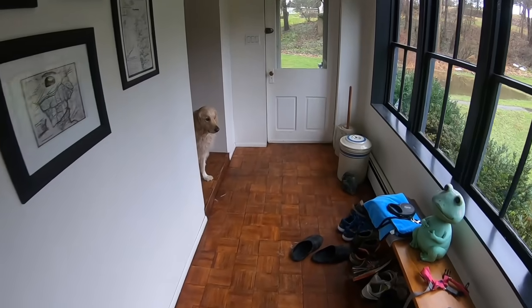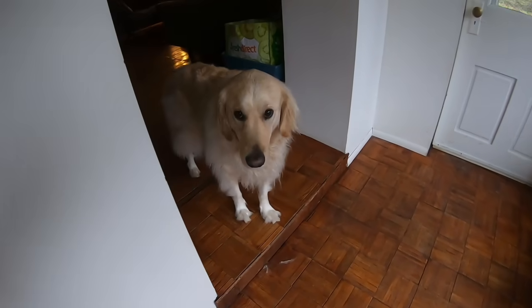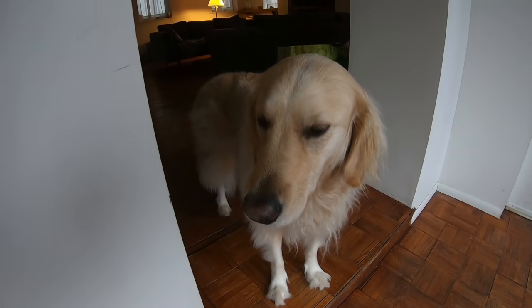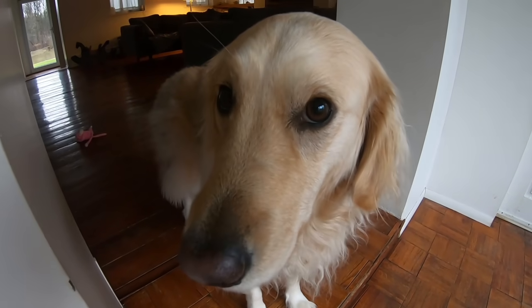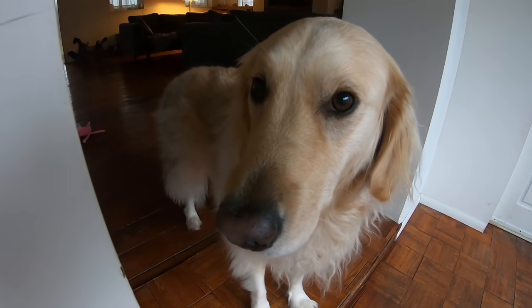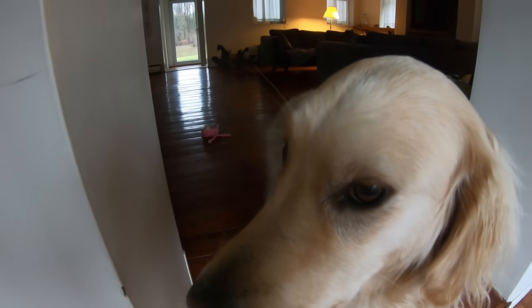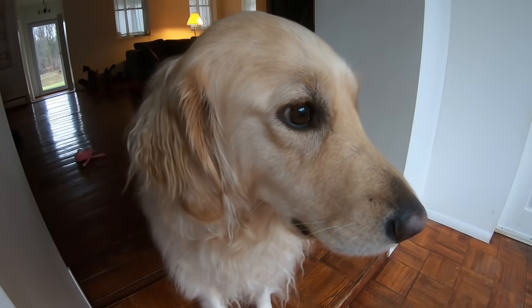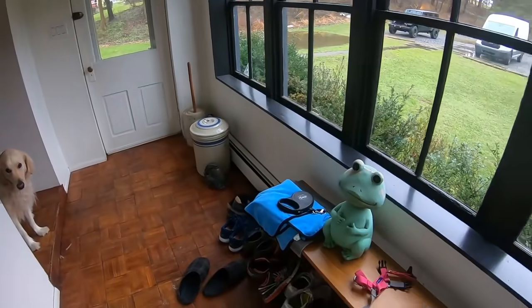Hey everyone, welcome back to the channel — another day, another video. Hopefully everyone had a safe and happy holidays. Salsa got some presents: a new taco toy and a whole bunch of goodies. Family even gave her a little pink monkey. Salsa's been a very happy girl. It is thrift store day, so let's get out thrifting — going up to Scranton. It's been a while, let's do it!